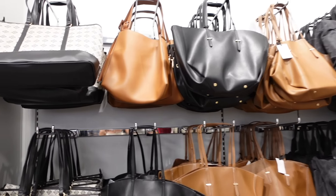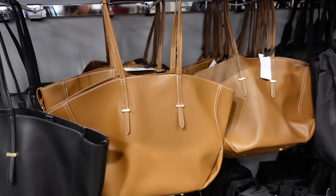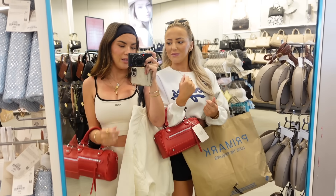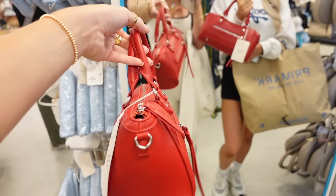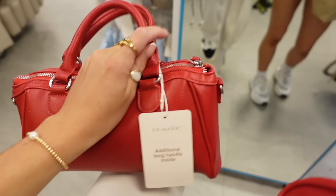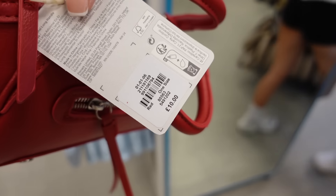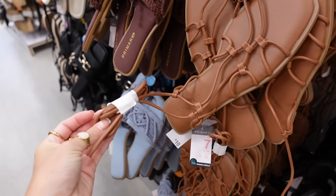Look how nice these bags are — I really like the brown one. This red bag is so nice, they've got it in white and black as well. They're cute for like a night out. It sort of looks like a Balenciaga dupe and it's got a long strap inside — it's £10. I actually really like these sandals with the strap that you can tie up on your leg.